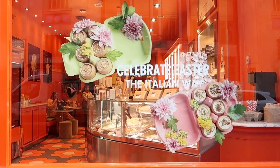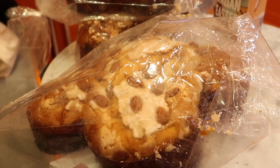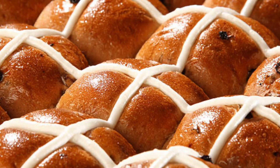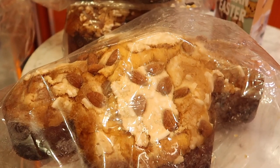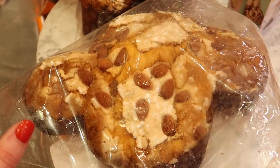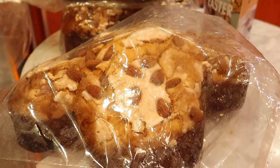We arrived at our final destination. We're here to try Italian Easter treats — we're here for a tasting of the Easter collection. You may know that in the UK we have hot cross buns for Easter, but in Italy they have columba cake. It's basically like panettone but in the shape of a bird — a dove. I'm so excited to try it because I've never tried it before.